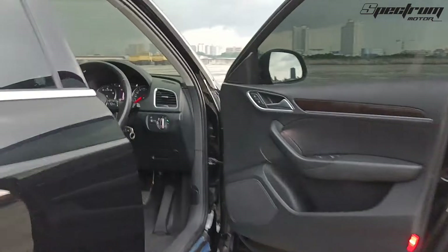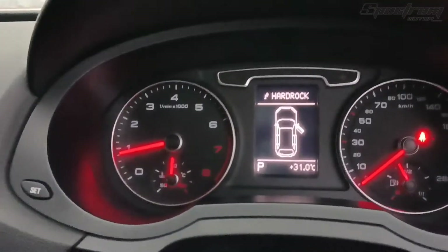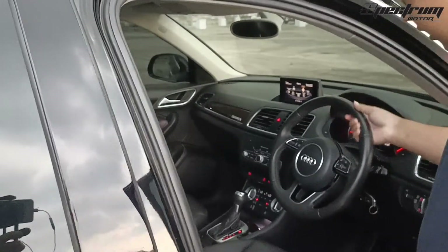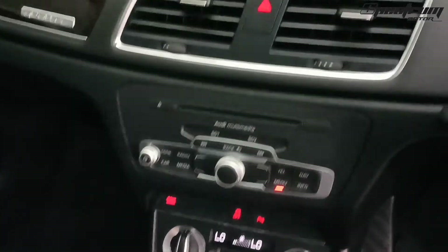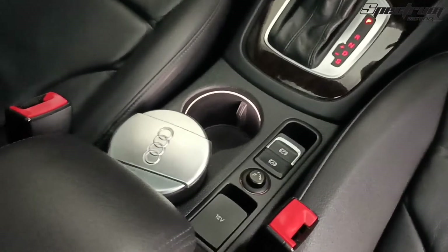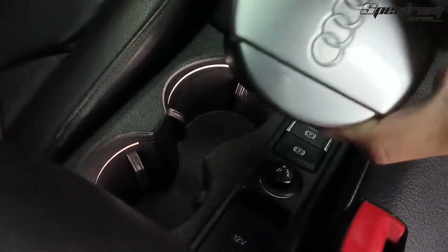Di sini kita lihat ruang sopirnya. Kilometernya baru 62 ribu ya. Ini setirnya dia S-tronic sebutannya. Ini uniknya nih, bisa tutup. Dia sudah ada Bluetooth juga, sudah ada auto hold, rem tangan juga di sini. Ada asbaknya juga — asbak Audi guys.